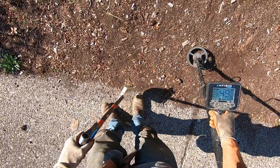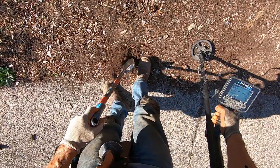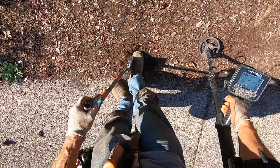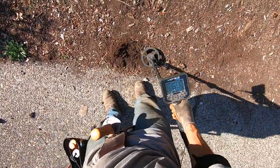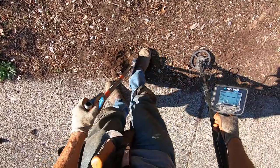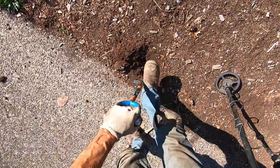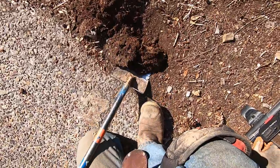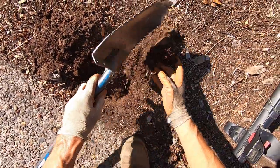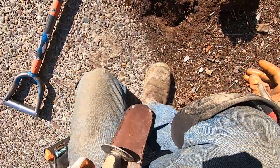This one sounds deep, man. I'm gonna scrape this one off here, get to scrape it off. Yeah, that's deep. I'm just gonna pop it, see if I can just pop it out here without making a mess. Is that it right there? No, it's a piece of wood.